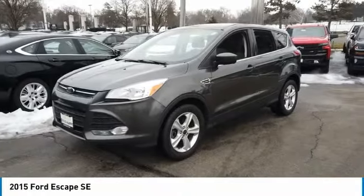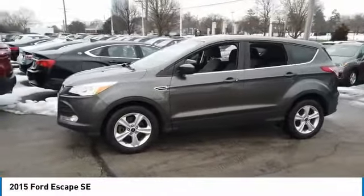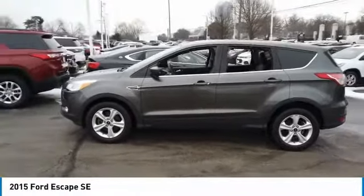Stop by and take a look at the 2015 Escape. Gas engines flex, tow, sip, and go with Ford Escape.